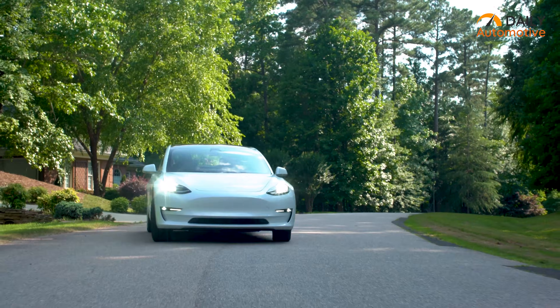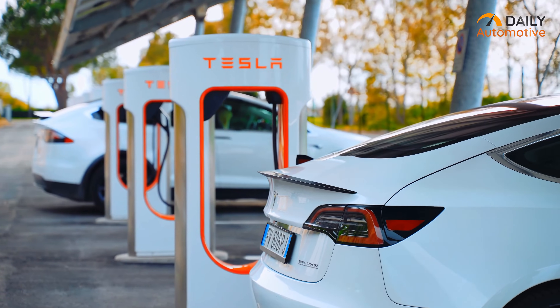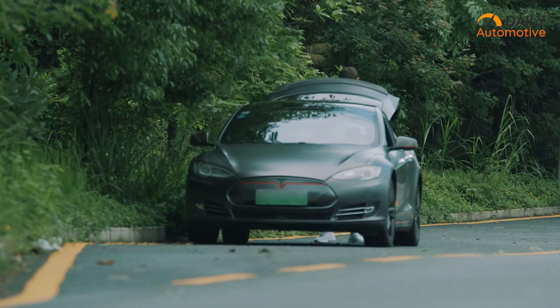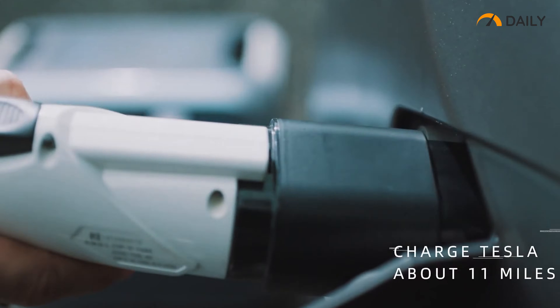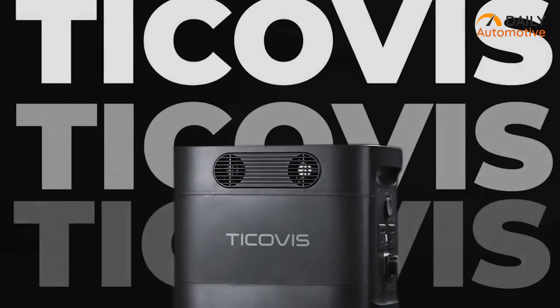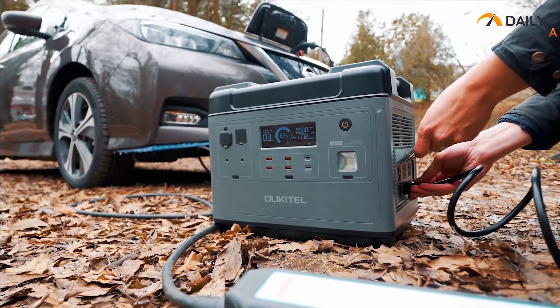Electric cars are getting better day by day, and so does the need for constant power stations whenever you are low on battery. But sometimes a nearby power outlet to charge your car can be hard to find. That's where a portable power source can be a savior on the way, as they are designed to provide on-demand charging to keep you on the move. In this video, we have rounded up five of the best portable EV power stations just for you.